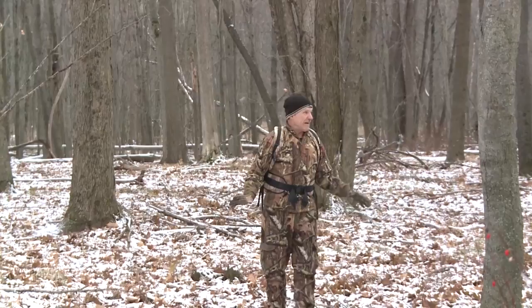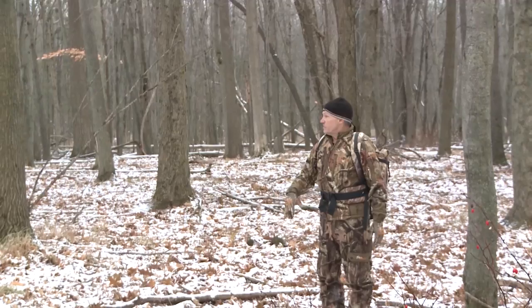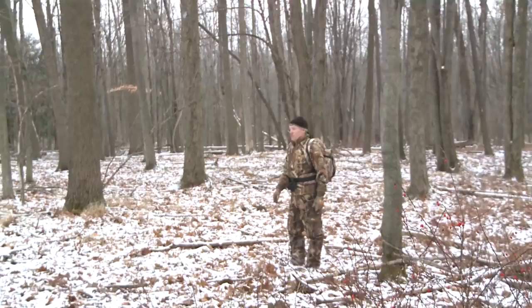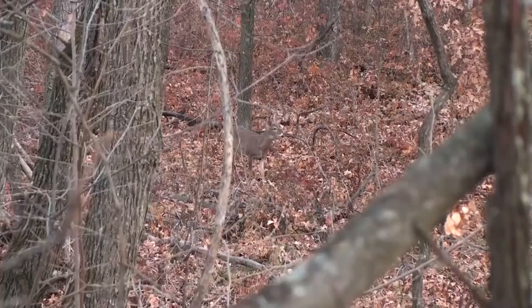To give you an example — let's say this here is a white oak, which it's not, but if it were. Let's say there was four scrapes here, say there was a rub line coming down through this open timber to this tree. I wouldn't care. I would not set this tree up to hunt here, because I know a mature buck that I want to kill is not going to come through here in daylight hours. It's just too open and he's too vulnerable.